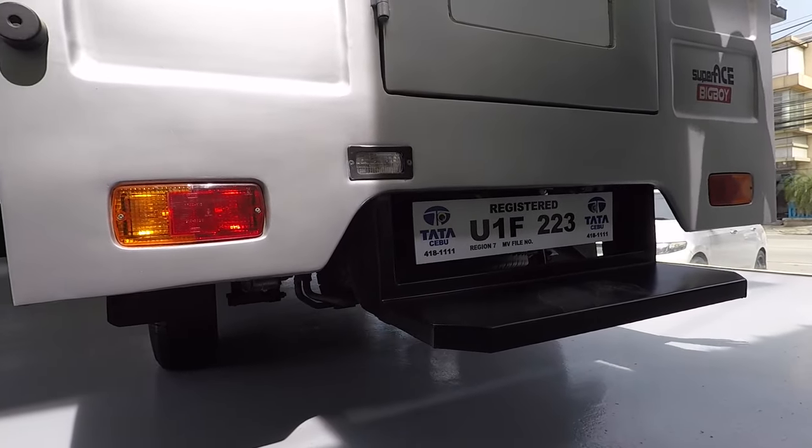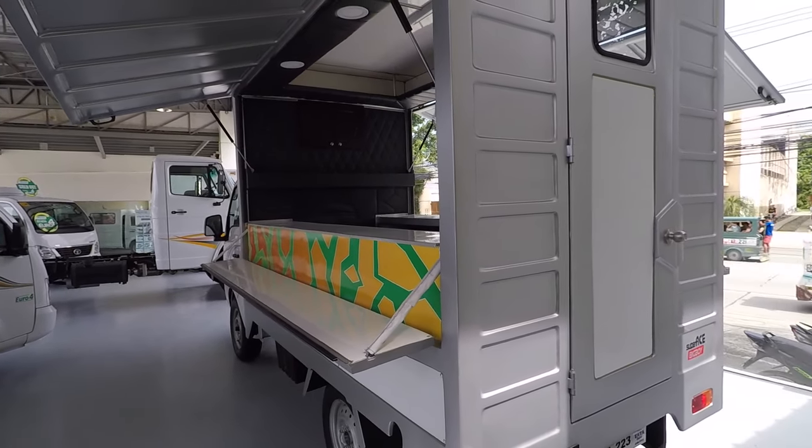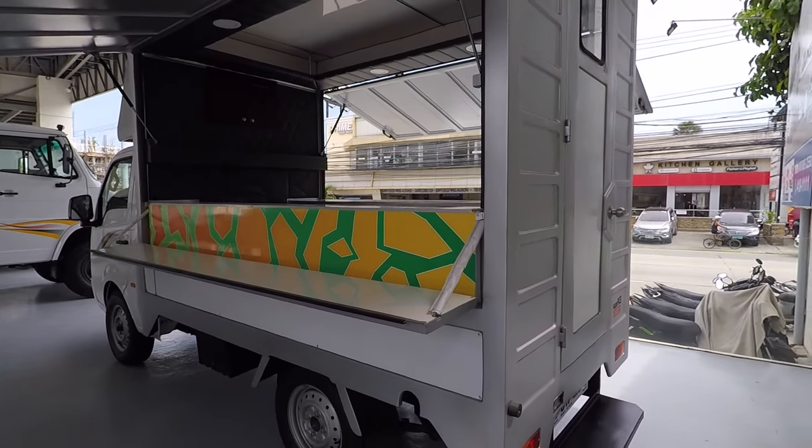If you don't use it as a food truck, you can even close the sides and use it as a family truck — you can sleep inside. It's a very versatile vehicle.